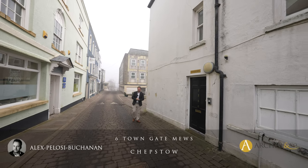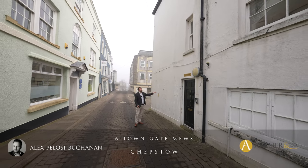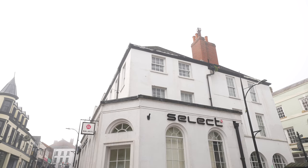Hi, it's Alex here, and today you join me in the centre of Chepstone where we're here to see this top floor two-bedroom apartment that boasts views over Chepstone.